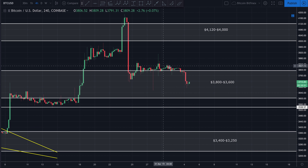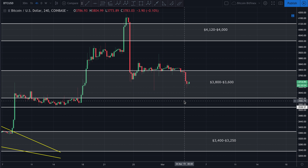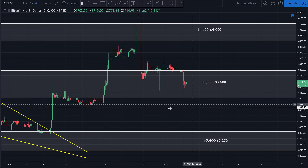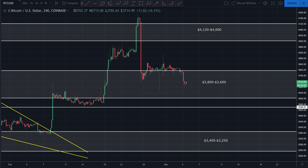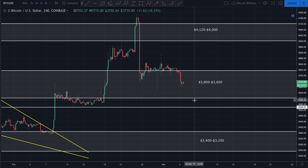I would expect what was support to act as resistance. In other words, if price does end up breaking up, I would expect it to break right back down. Where is it going to find support? I'd be looking at that 50-day moving average on the daily, right about here — that would be somewhere around $3,600 to $3,650. But I can see price breaking down, wicking down below that.